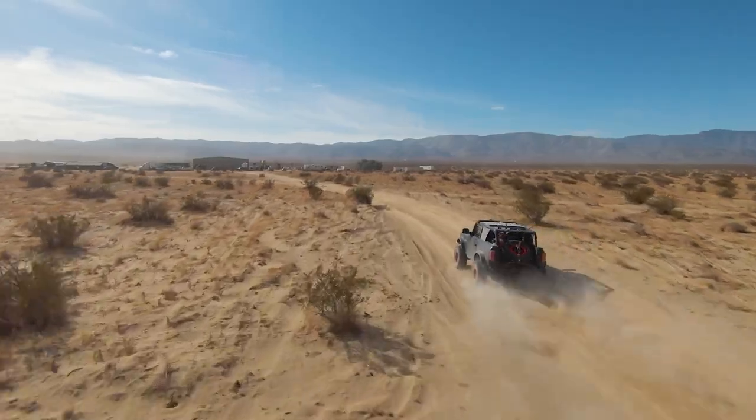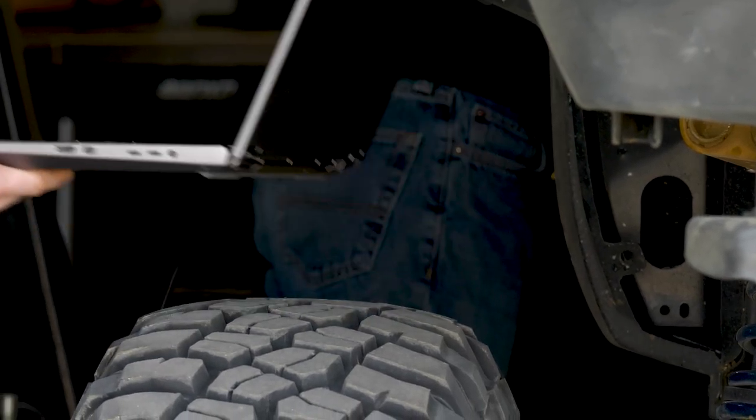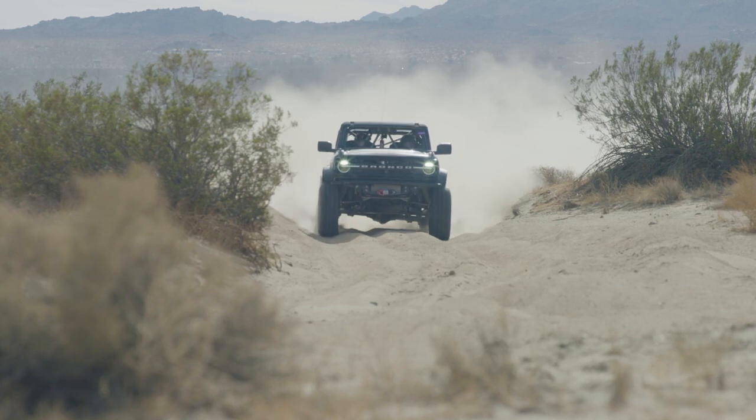One thing we've learned is how to instrument the car in a way that we can get the data we need without failing sensors, and also understand how we can get the data we need without all the sensors we would typically apply to a sports car.